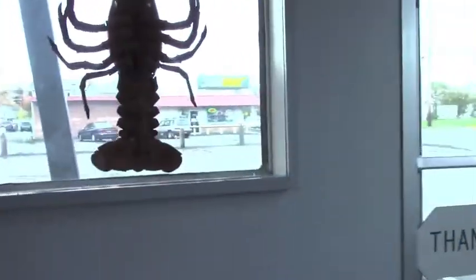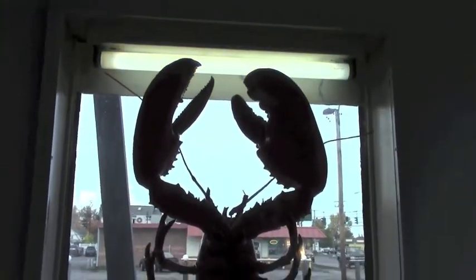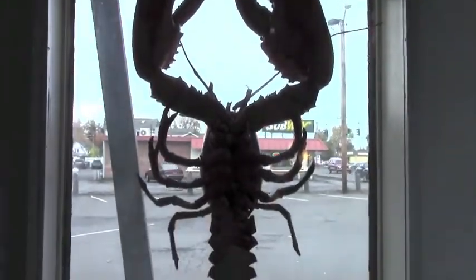The lobster straight ahead is an actual 22-pounder. It's been in the window for as long as I'm here and prior to me. Thank you.